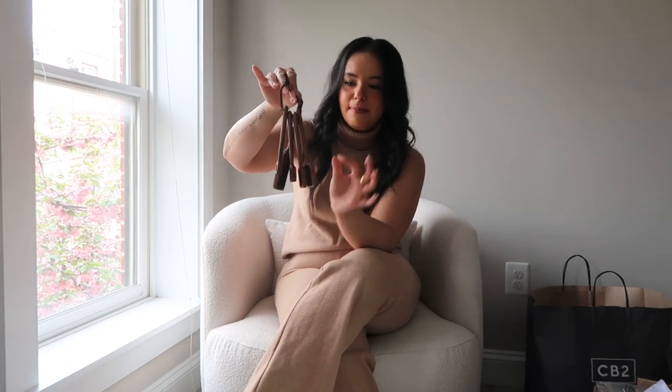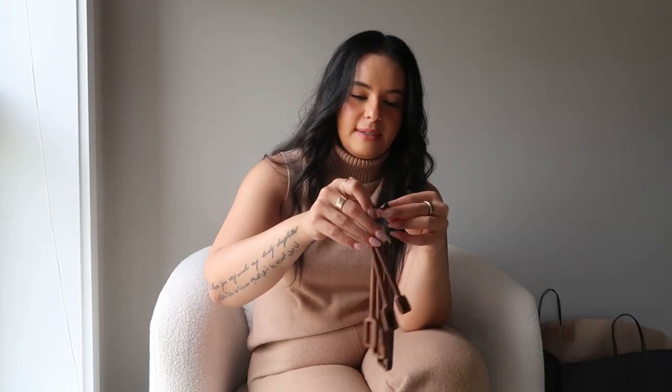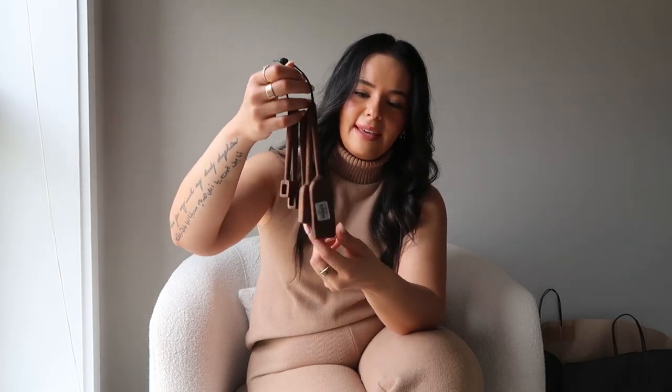The last thing I got from CB2 was these wooden measuring spoons. I brought the camera in a little closer so you can see — they are made out of wood and I really like the design and shape. I've never really seen measuring spoons that look like that. I just thought these were so cute. I feel like they elevate the look of a kitchen. So I ended up picking these up, and we also needed them.